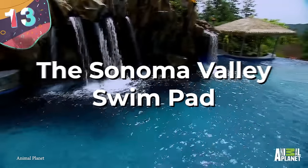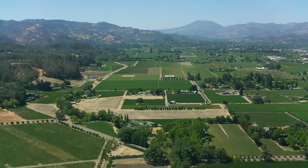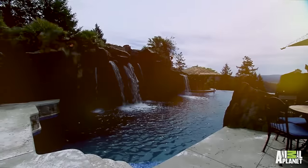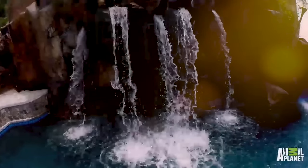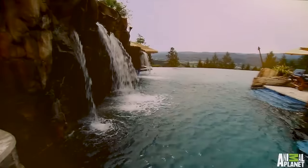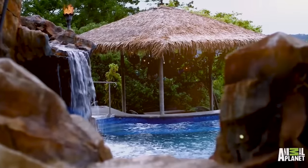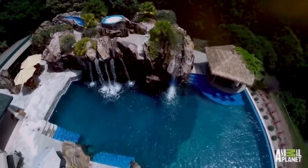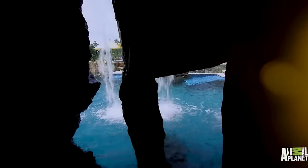Number 13: the Sonoma Valley Swim Pad. California's Sonoma Valley is known for its incredible wine, but it turns out it's also home to a great pool. Built with a massive mountain and waterfall that blend into its natural surroundings, its main feature is a 27-meter-long infinity pool edge that vanishes into a cavern below, making it appear as if the water flows over the edge and into the valley. It also has a beach entrance, beautiful geysers, a tiki bar, and cave-like tunnels inside the mountain — all for an incredible $750,000.